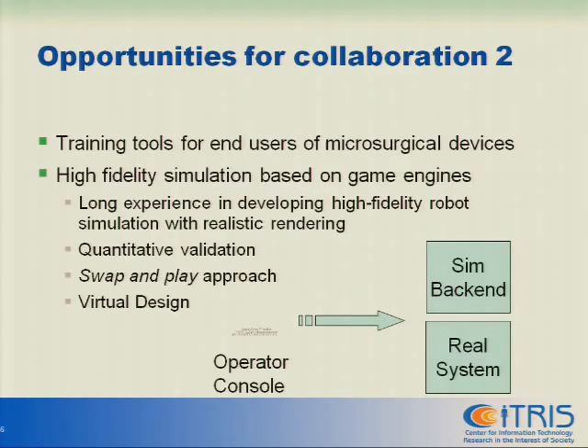If we talk about using the micromanipulator, one of the big issues is training the person to use it. Training with a real system is very expensive, and you want well-trained people. What we have done in the last three or four years is we have developed a simulation environment which, among other purposes, has the purpose of training people to use robotic systems.